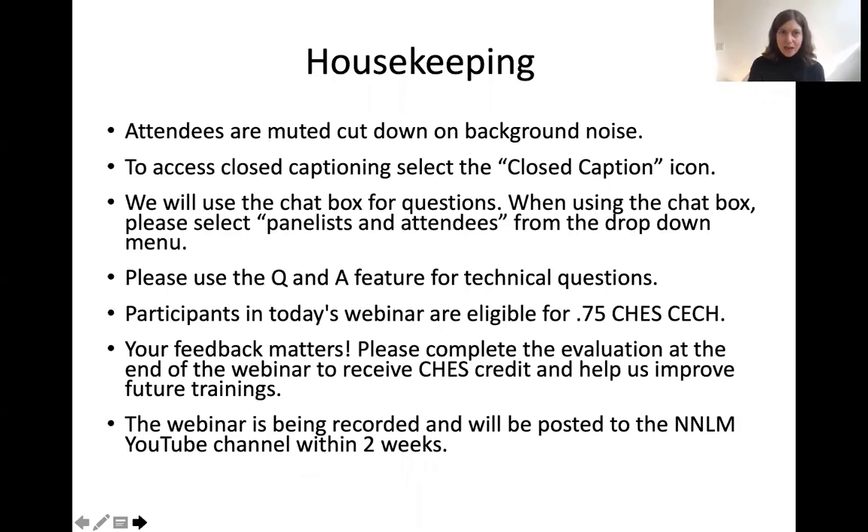Let's go over a few housekeeping items. Attendees are muted to cut down on background noise. There is closed captioning available — to access it, select the closed caption icon. We will use the chat box for questions; please select all panelists and attendees from the drop-down menu. For technical questions, please use the Q&A feature.